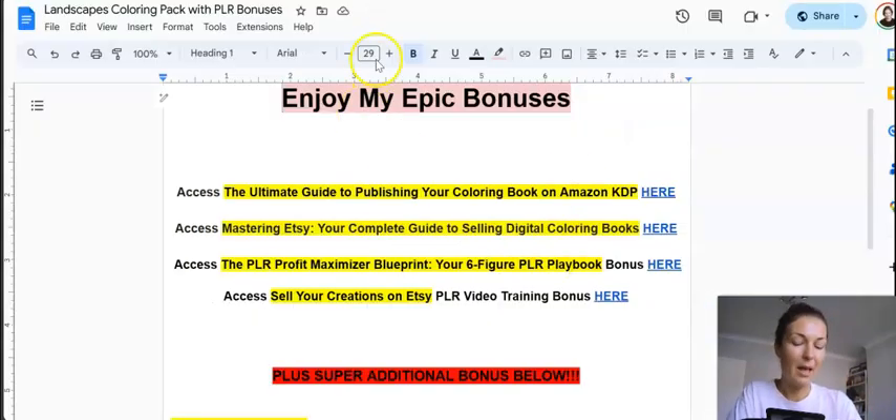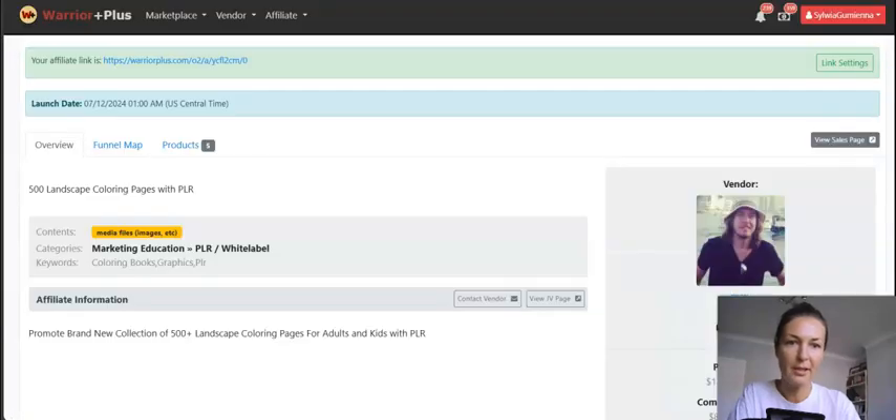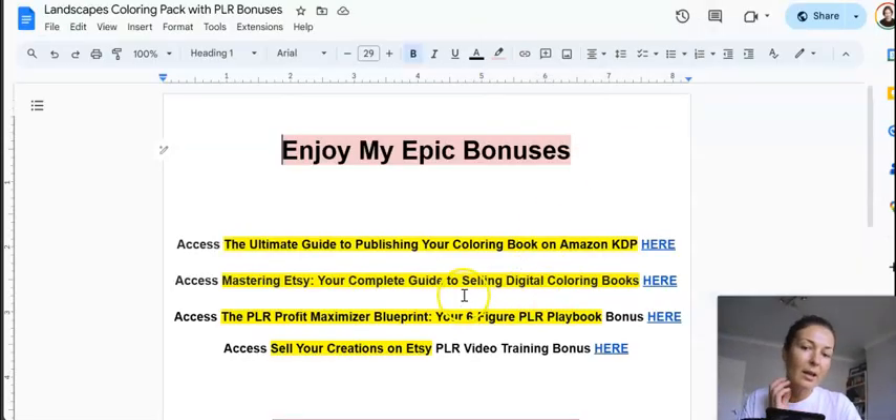I provide a lot of bonuses — four main ones and more on my bonus delivery page, which you access from your Warrior Plus account under purchase history. The first three bonuses are custom-made by me, showing you how to set everything up on Etsy and Amazon and how to make money with this specific product on these platforms. There's also a PLR video course showing you the step-by-step selling process on Etsy.